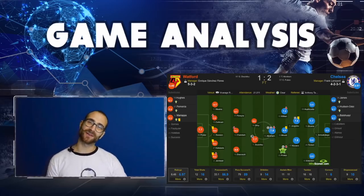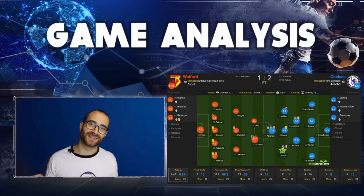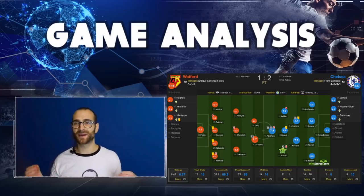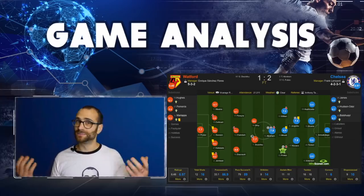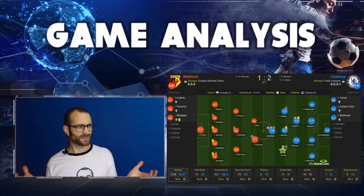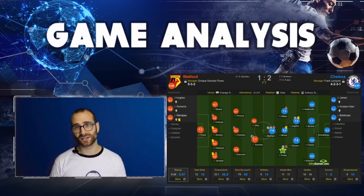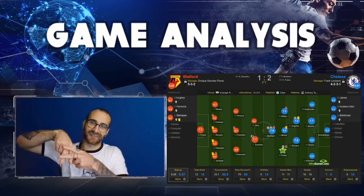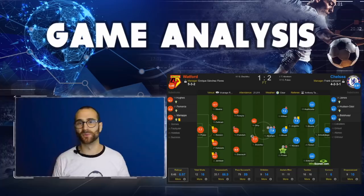55th minute - Captain America strikes again after a hat-trick last game against Burnley. Tammy Abraham receives the ball out wide, gets his head up, cuts the ball back, and Pulisic taps it home heading in. Superb for Tammy to get another assist. An attacking midfielder arriving in the box at just the right time - hashtag Lampard good coach. 2-0 Chelsea and they're absolutely worth the scoreline. It should be more.